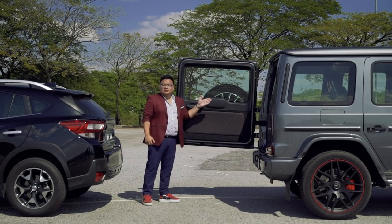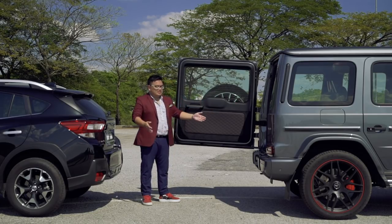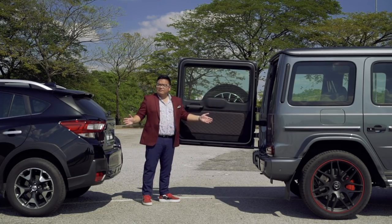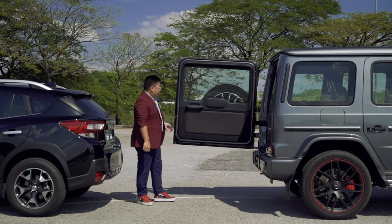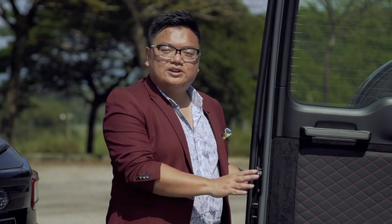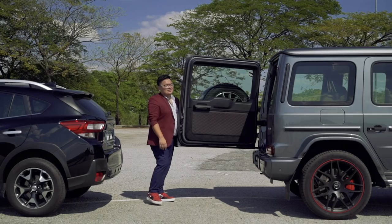What's not so good is the side-hinge rear door, because you need such a big space to access the boot. If you're in a tight parking lot, well, tough luck. There's also no power boot here — it's all manual. And before you close it, you better make sure there's nothing or nobody in the way, because this thing is heavy.